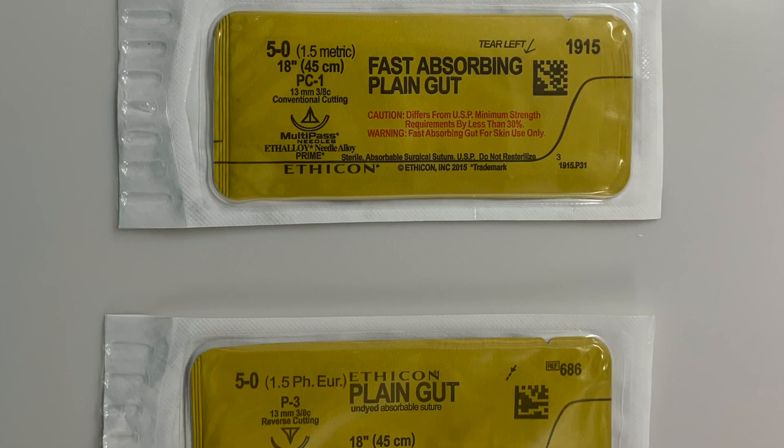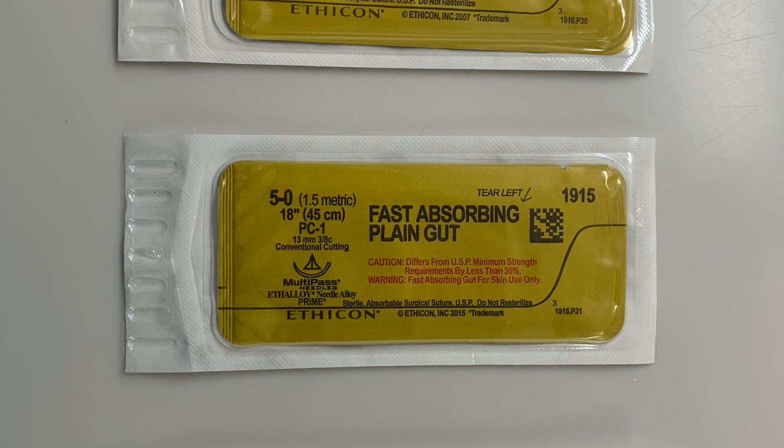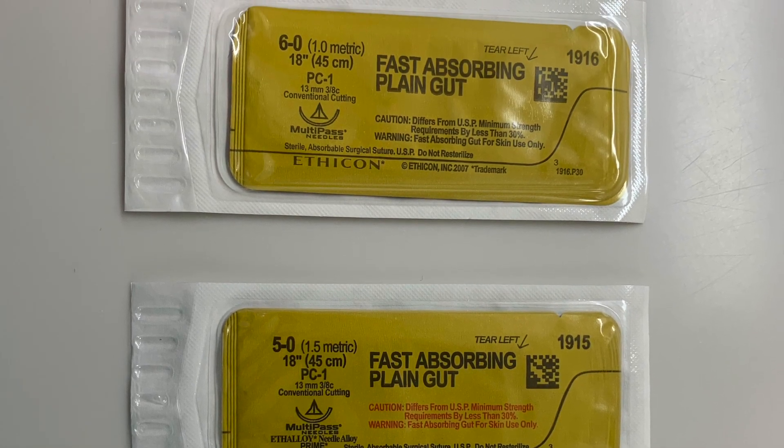To minimize non-urgent return visits, use dissolving sutures, photographs, and video or phone visits whenever possible.